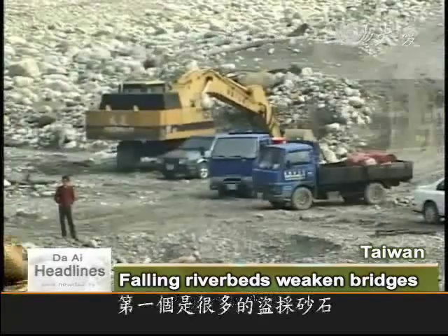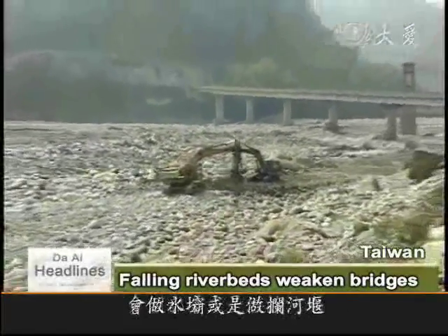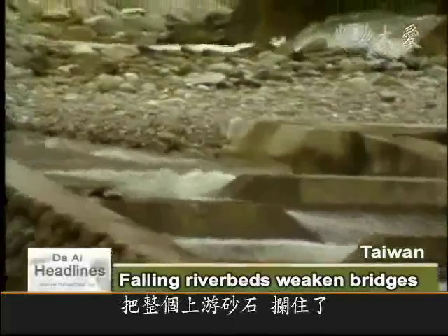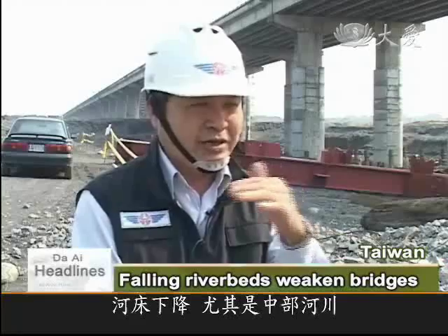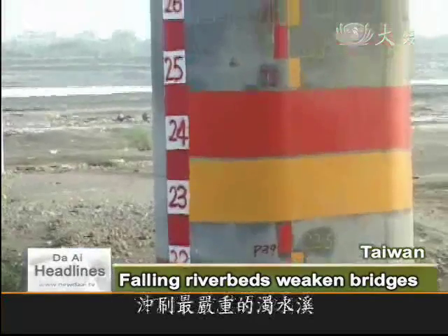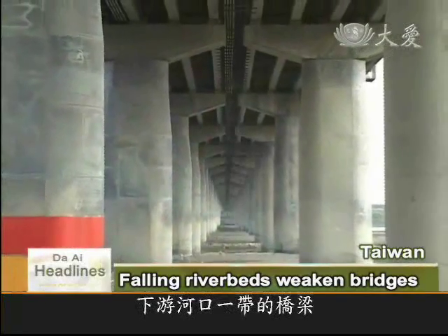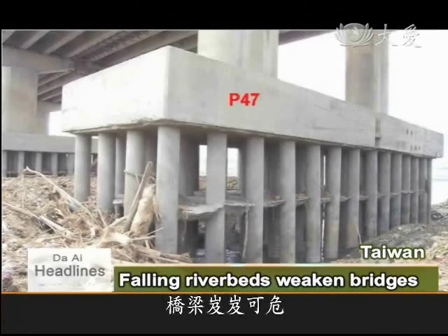There are several problems. First is gravel excavation. Second, the water catchment area upstream may have been made into a dam or a weir, which holds back the sediment upstream so it can't flow down. In a very short space of time, because the riverbed gets lower, the bridges we build become unstable. The problem of falling riverbeds is worse along the Zhuo Shui River in central Taiwan, where the foundation pillars of the downstream bridges are dangerously exposed.